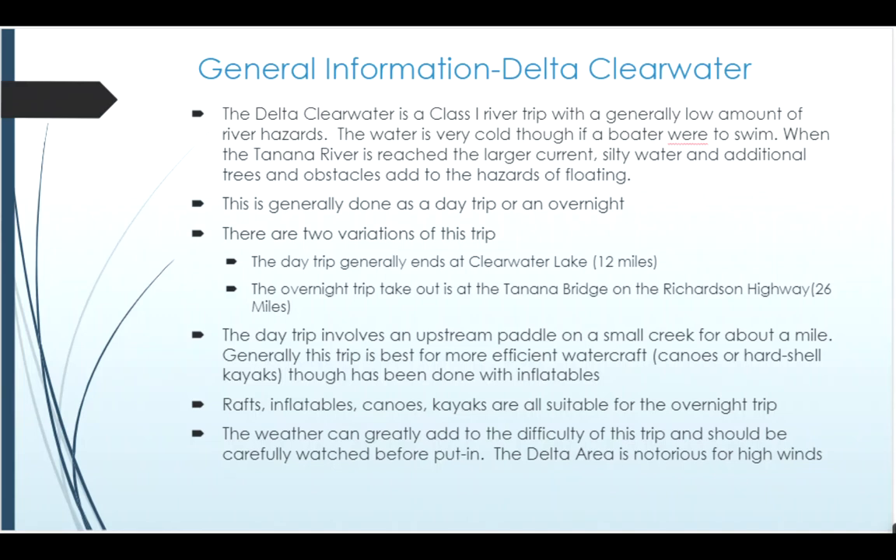The Delta Clearwater is a Class 1 river with a generally low amount of river hazards. The water is very cold, so it would be an issue if someone were to swim — if you weren't paying attention or somehow the boat tipped over. The hazards definitely also go up as you reach the Tanana portion. You're not on the Tanana for very long — probably only a couple miles on the day trip — but the hazards definitely increase and the water becomes silty and fast during that portion.